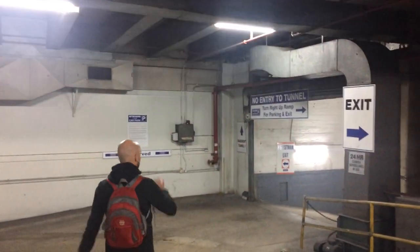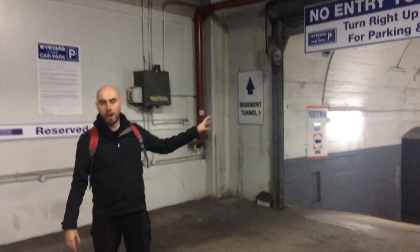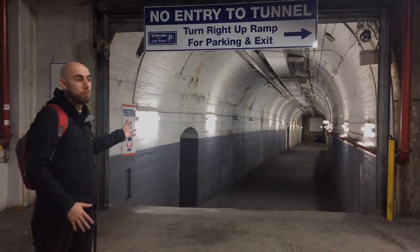You can still see what the tunnels used to look like. Just through here is the iconic archway of Sydney's underground railway tunnels, through which the trams, and then hopefully later trains out to the northern beaches, would have run.